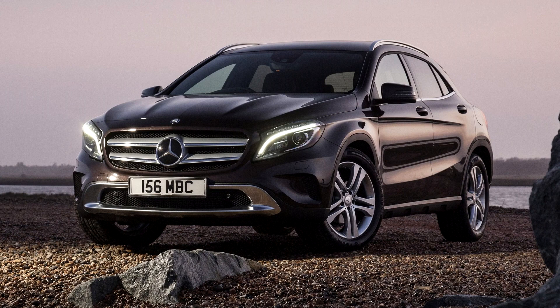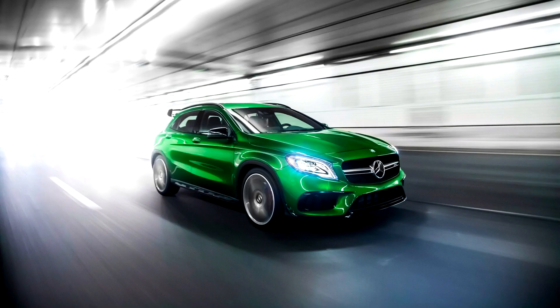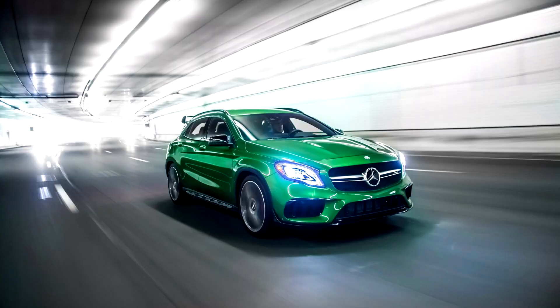The braking system features ventilated, cross-drilled brake discs, gray painted brake calipers with optional red, and 3-stage ESP with sport handling mode and ESP curve dynamic assist. The standard wheels are 5 twin-spoke AMG light alloy wheels painted titanium gray with high-sheen finish and 235/45 R19 tires, with optional 10-spoke AMG light alloy wheels available in titanium gray with high-sheen finish or matte black with high-sheen rim flange.